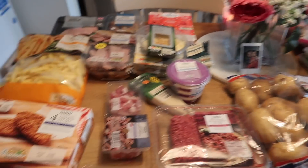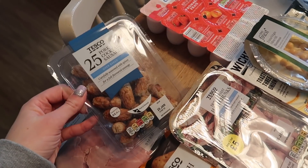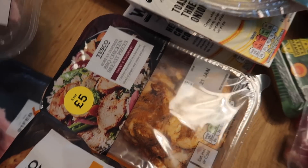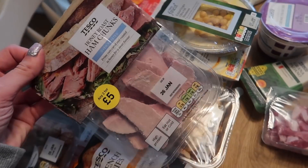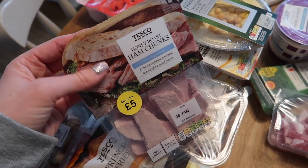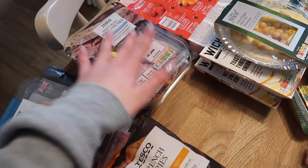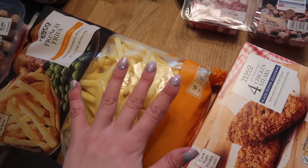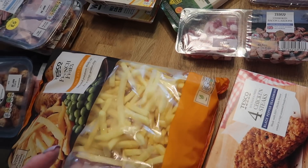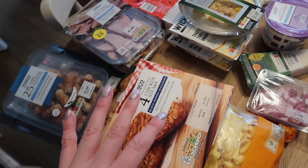Over here is everything else. At the back we've got cooked meat - some honey rose ham which was on offer, pork cocktail sausages because they were on offer and the kids love them, some ham chunks and Korean barbecue style chicken pieces. These are two for five pounds and are great for salads, sandwiches, and you can throw them into special fried rice. Two frozen bits are french fries and southern fried chicken steaks - these are part of a meal I'm planning as a treat because the kids requested it.